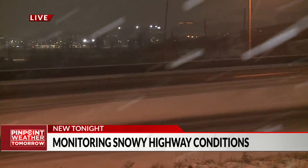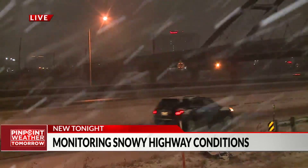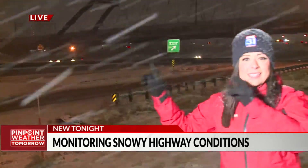CDOT crews did just make a pass of this area, so it's in pretty good shape — and it had been even before they came by. Cars don't seem to be having too much trouble, but that is something to keep note of. CDOT crews are taking care of this road.